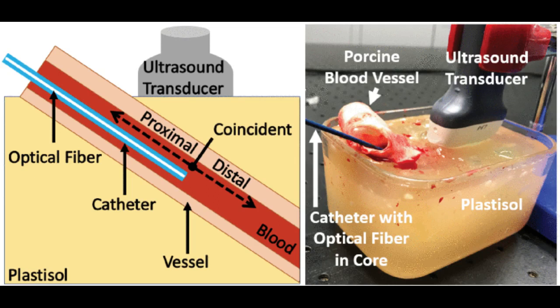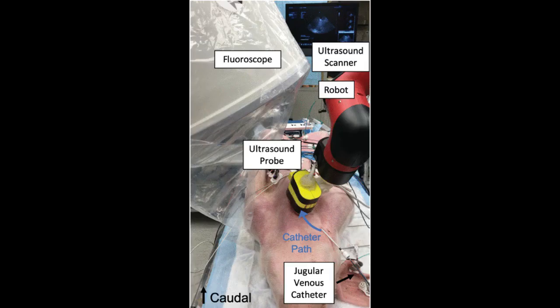For this study, the research team first placed an optical fiber inside a catheter's hollow core, with one end of the fiber connected to a laser to transmit light. This way, the optical fiber's visualization coincided with the visualization of the catheter tip. They then performed cardiac catheterization on two pigs under anesthesia and used fluoroscopy to initially map the catheter's path on its way to the heart.